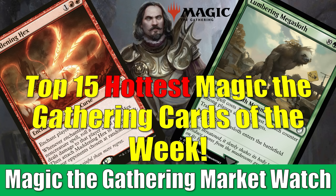As always, they are based on two things: we want to see a true increase in the percentage value of the cards over the course of the week, and we also want to see an increase in the number of sales from week to week. Fallout Commander decks are the key driver for a lot of the cards we're going to see today in the Market Watch — not all of them, but many of them.